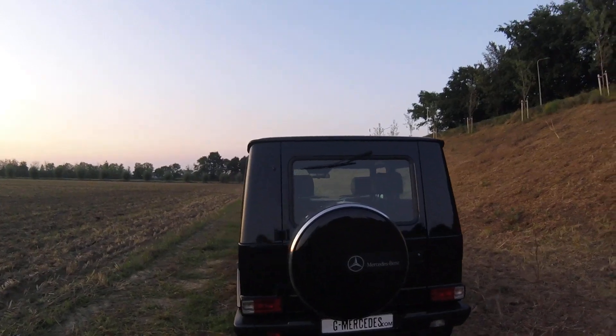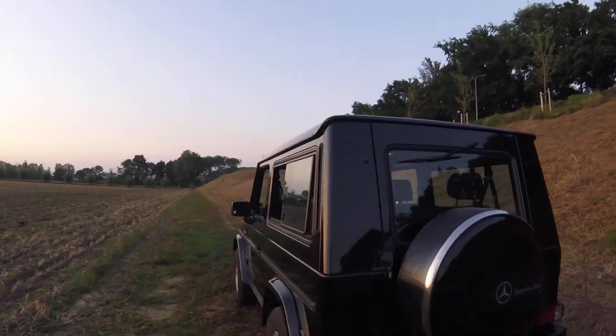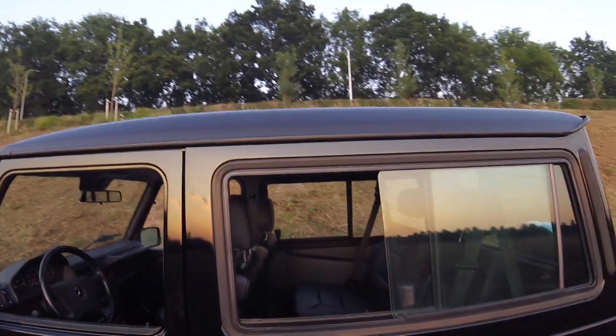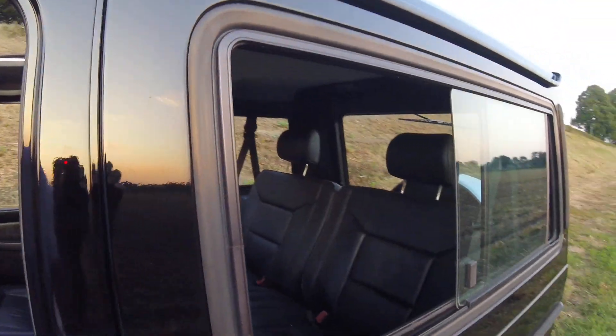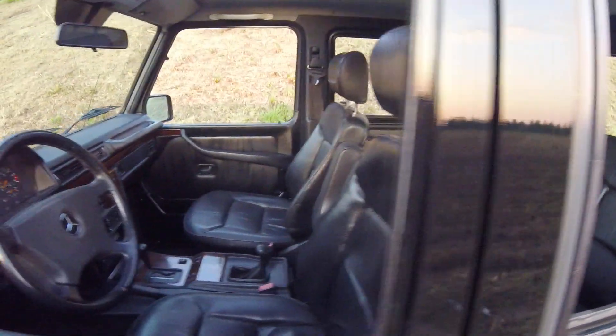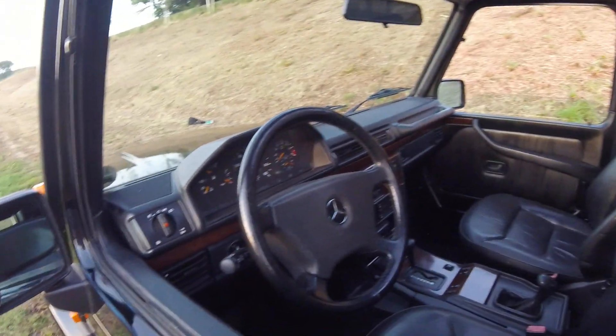So this one is a '93 — actually I think it's October — in a gorgeous condition, with almost all the extras that you could get on a 463.